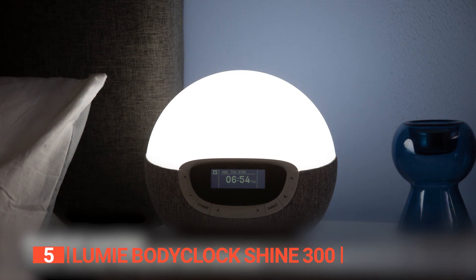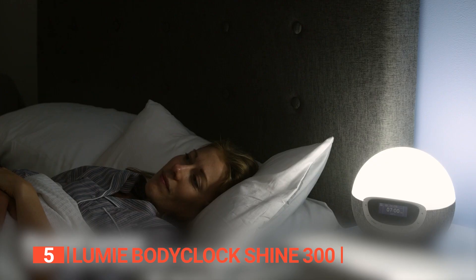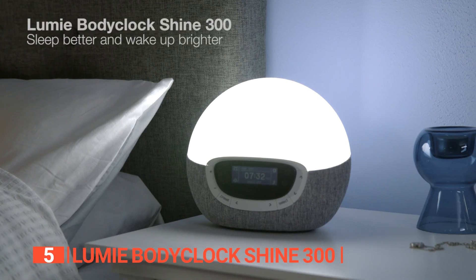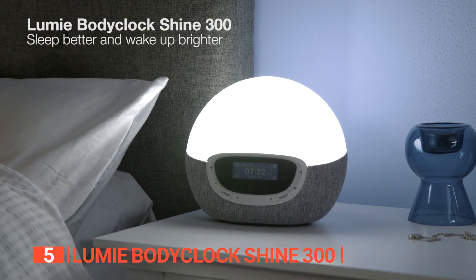The Lumie Bodyclock Shine 300 sleep sound machine with white noise is ideal for those seeking a gentle and peaceful awakening experience, as well as individuals who struggle with falling asleep and wish to establish a healthier bedtime routine.